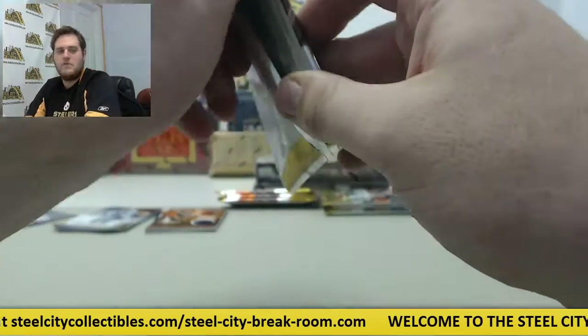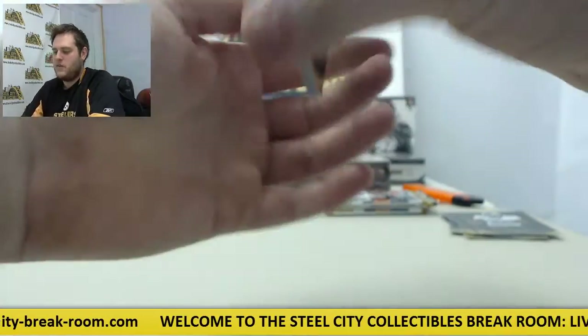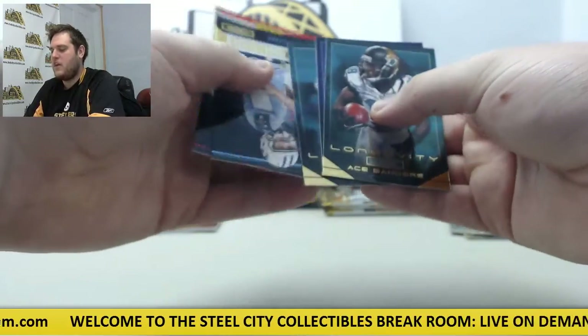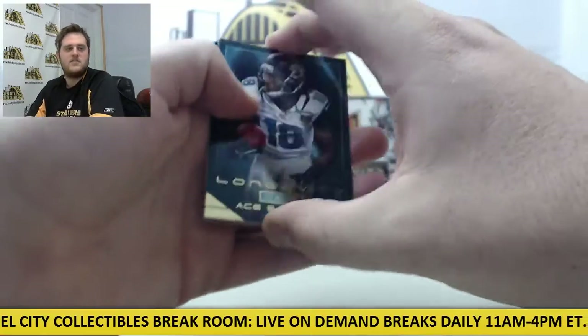They've been in so many games where they could have won, should have won, but they're getting better. So it's going to be fun — them and the Bengals are going to make it a fun year for the AFC North. I'm really excited. It seems like that's really the only division that may have anything; a lot of these divisions are sewn up.